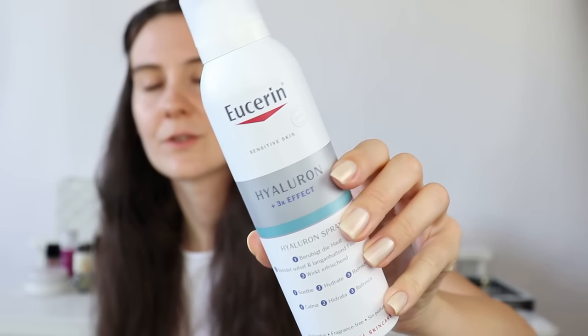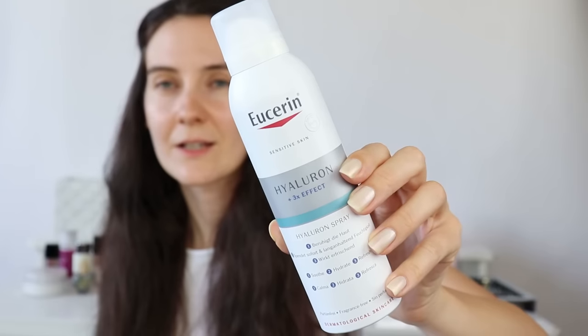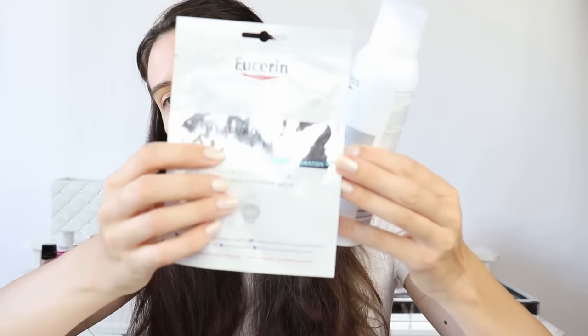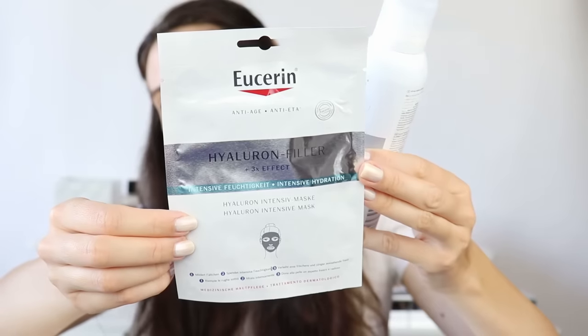I decided to go for this brand because I haven't used it in a while. This is a face mist which contains hyaluronic acid, and I also have the matching face mask which also contains hyaluronic acid. I thought I'd do a relaxing get-ready-with-me video. I also have some products from the new Chanel Fall 2023 makeup collection.